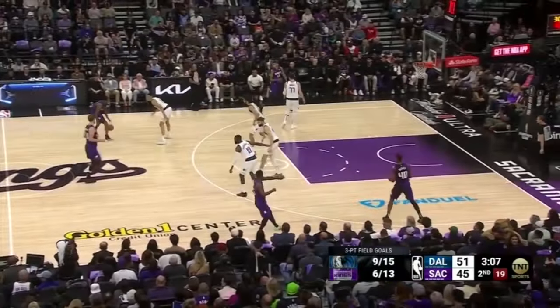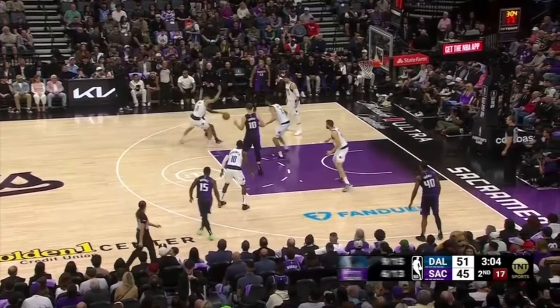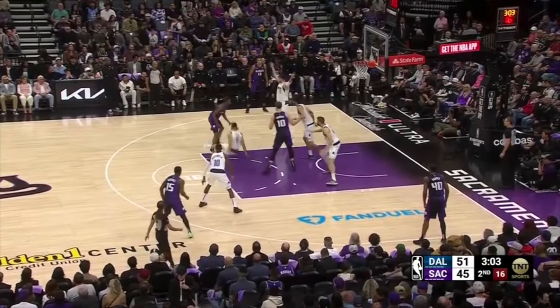This was one of the successful full-court pressures by Exum against De'Aaron Fox. Fox gets frustrated by the aggressive defense, lowers his shoulder deep on the drive, and gets called for the charge.